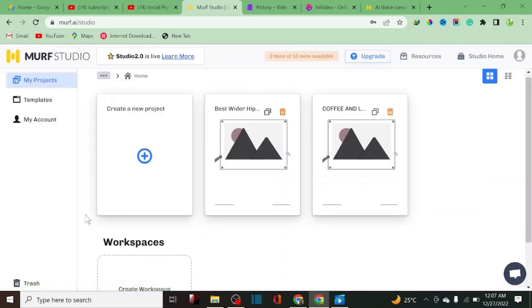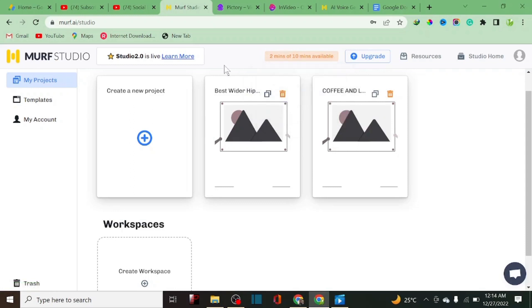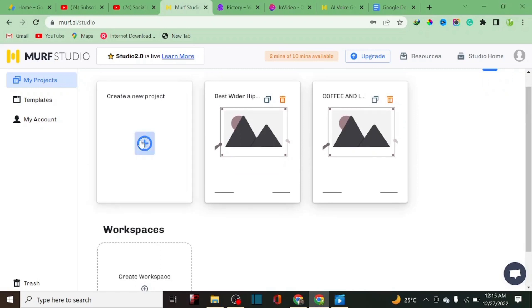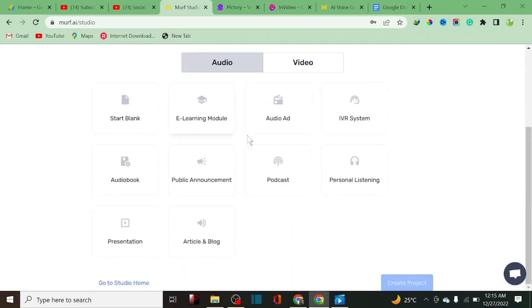Since I already have an account, I'll just show you how to access it by logging in. As you can see, I've used almost all my minutes on this account — I made this account just for this tutorial so I don't log into my main account. On Murf.ai, usage is tracked based on time used on the platform. To get started and create a perfect voiceover for your video or podcast, click on 'Create a New Project.'